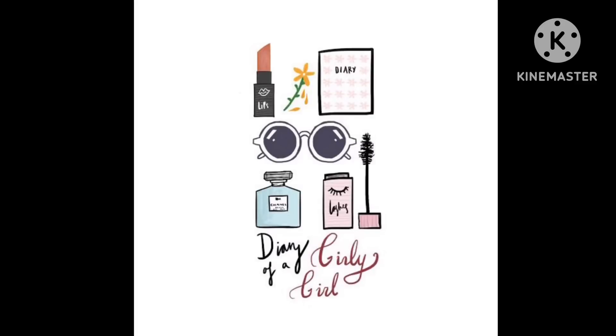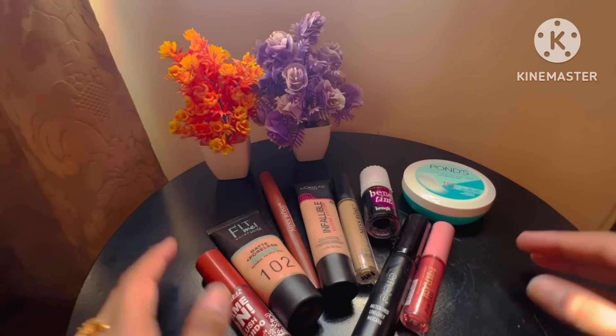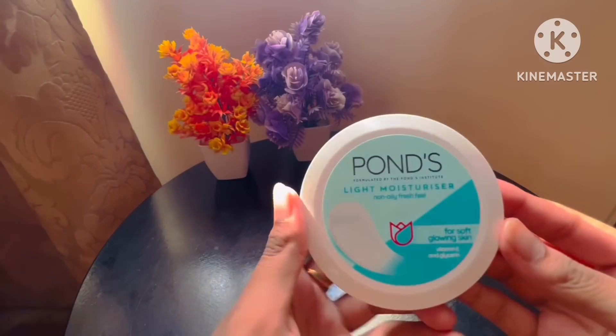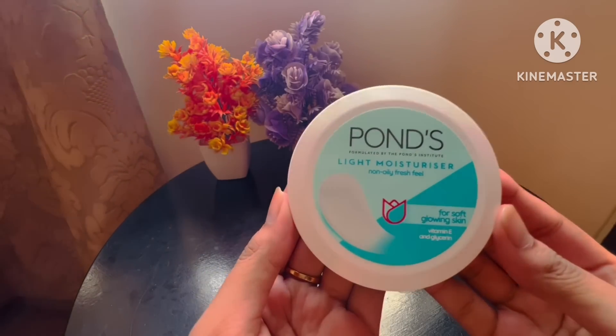Hi guys, welcome back to my YouTube channel. In this video I'm going to tell you about the basic makeup products for teenagers which are essential and affordable for teenagers.